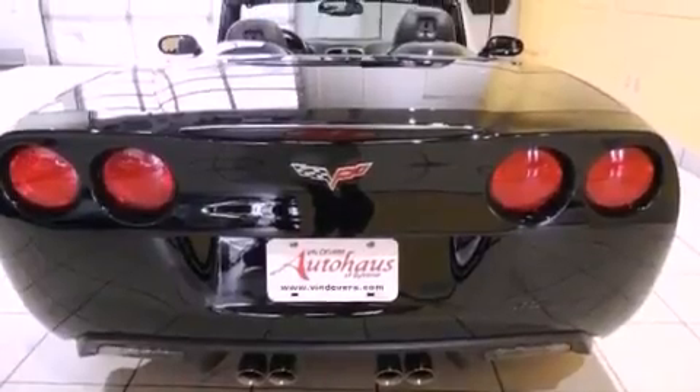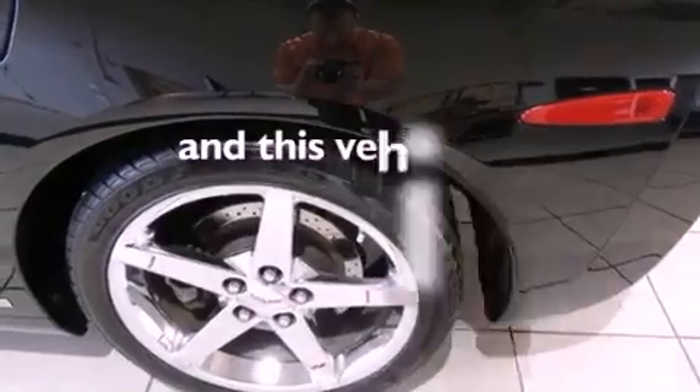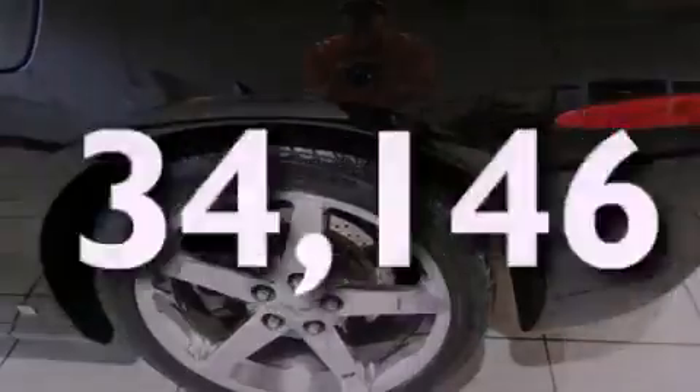Additional features include an illuminated passenger side vanity mirror, fog lamps, traction control, and air conditioning with automatic climate control. This vehicle has fewer than 35,000 miles on the odometer.